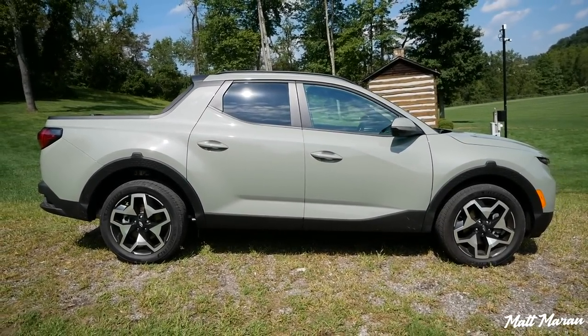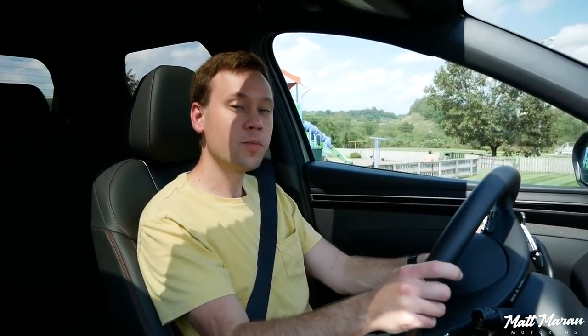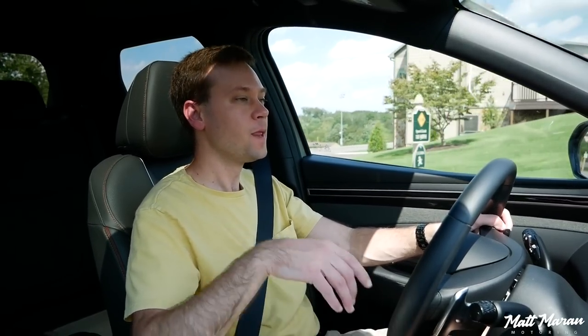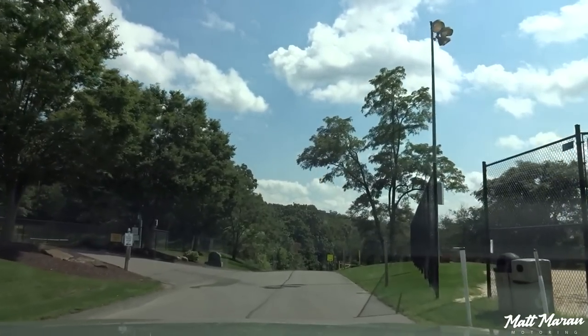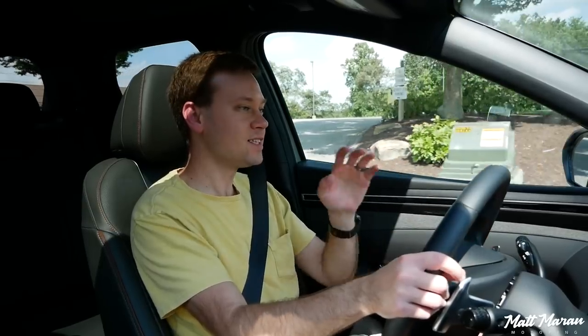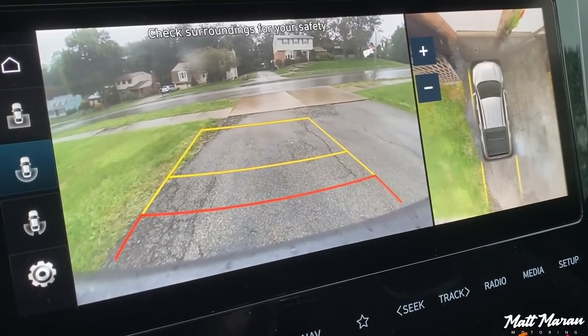That's an important differentiator because the Maverick — the primary competitor — does come with some knobby off-road tires in its FX4 package, and you can get a sportier off-road version of the Honda Ridgeline with slightly upgraded tires as well. Other things: just cruising on a slow park road, you have really good visibility. That's one thing I really appreciate about this vehicle. I've already driven it for a week and it's just very easy to drive.